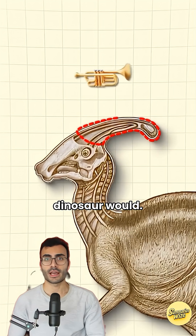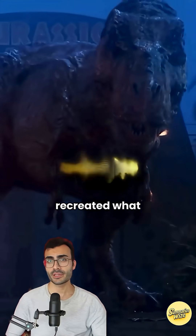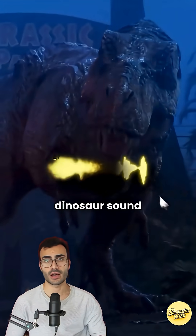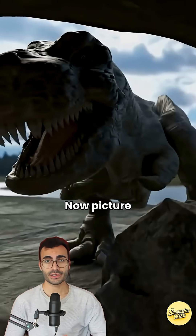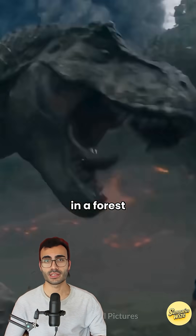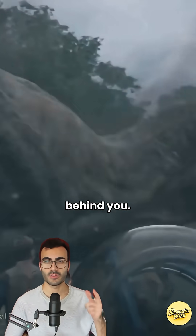They then pushed air through it, basically the same way the dinosaur would have, and they recreated what might be the most accurate dinosaur sound ever gotten. Now picture this: you're alone in a forest and you hear that sound behind you.